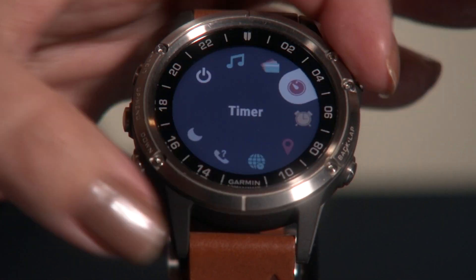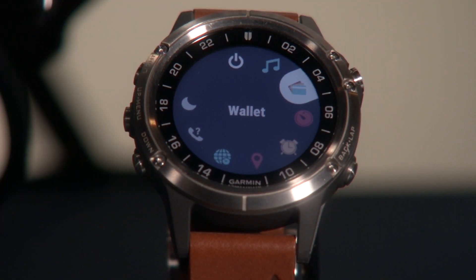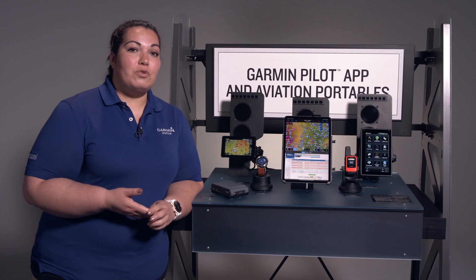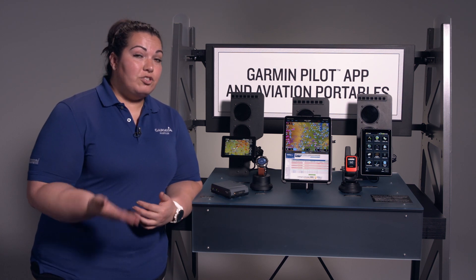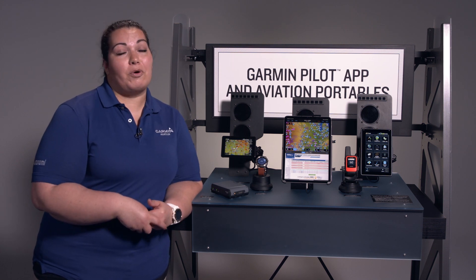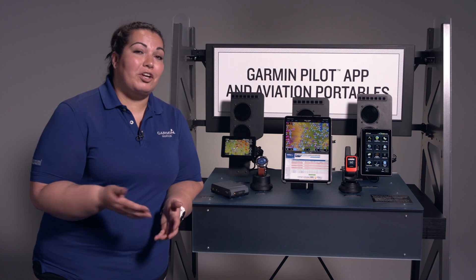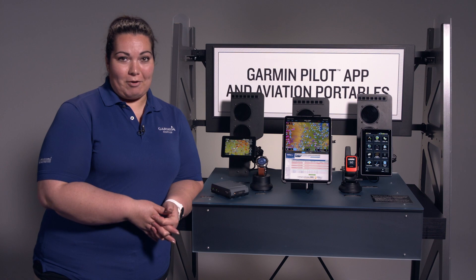The watch itself also has a variety of additional features such as Garmin Pay — you can do contactless pay just through your phone. Also, music controls, so you can control the music from your phone or your iPad through your watch. You can also load up to 500 songs directly on the watch, so if you want to go running without your phone, you can listen to music synced via Bluetooth on your headset. In addition, if you have a Bluetooth audio panel in the cockpit, you can connect directly to it and listen to music that way as well.